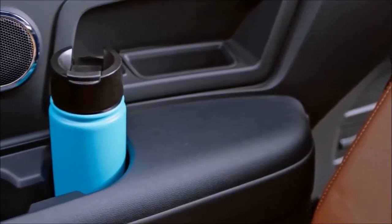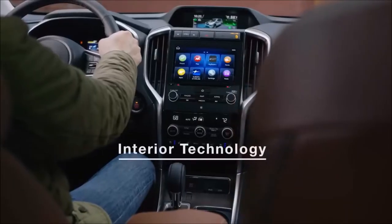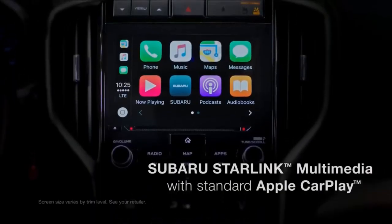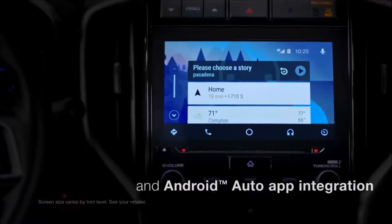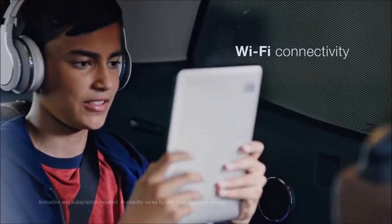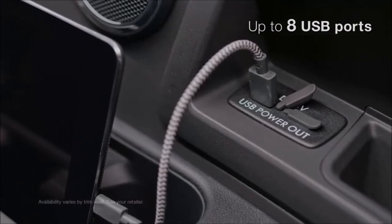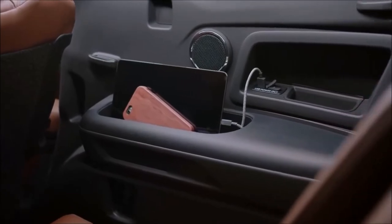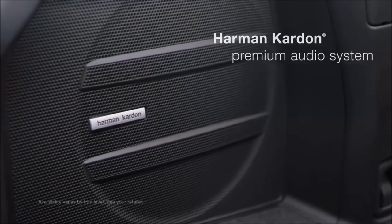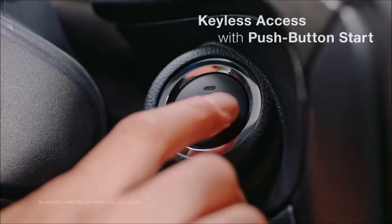And with every Ascent, you'll find a convenience everyone will appreciate — 19 cup and bottle holders. The Ascent is more than ready to meet the technological demands of today's families. Keep all your devices in sync with standard Subaru Starlink multimedia, accessible via either a 6.5-inch or 8-inch touchscreen. Knowing connectivity would be crucial, we've added Wi-Fi. And to keep your devices charged, the Ascent can be equipped with up to 8 USB ports. There's even storage for your tablets and smartphones. You can upgrade to the clear sounds of the Harman Kardon premium audio system with 14 speakers, and there's also keyless access with push-button start.